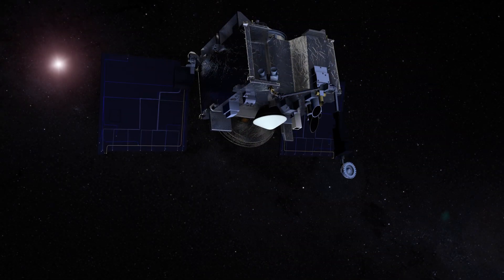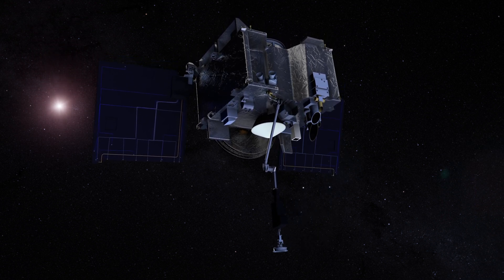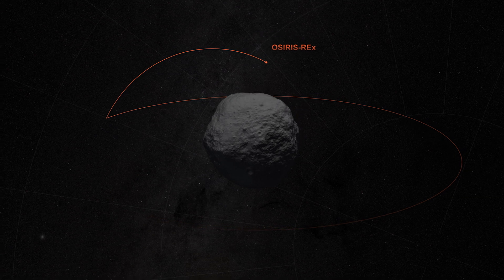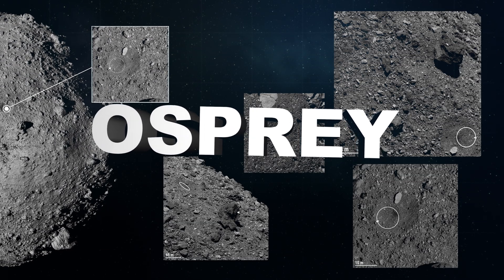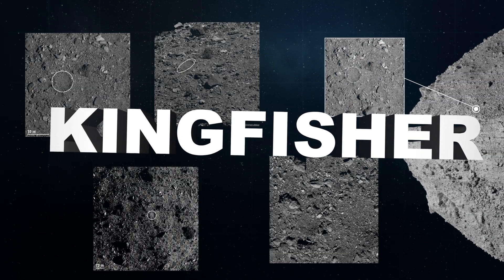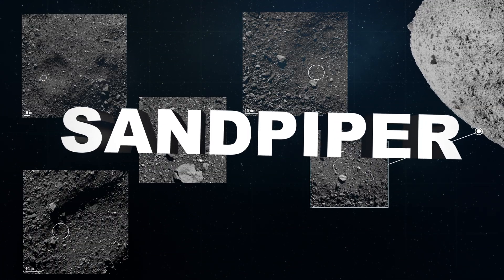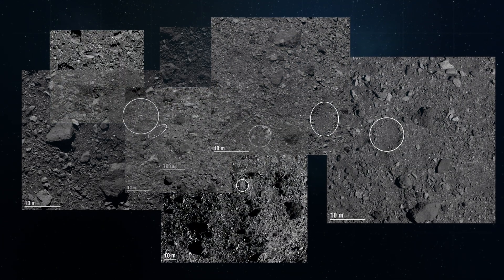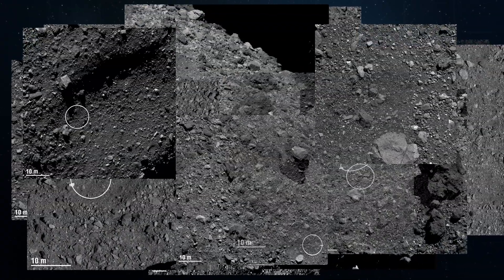In addition to mapping asteroid Bennu, OSIRIS-REx plans to collect and return a sample back to Earth. To do that, the spacecraft will carefully tag the surface of Bennu. The OSIRIS-REx team has selected four possible sample sites for the mission: Osprey, Kingfisher, Nightingale, and Sandpiper. The spacecraft has been closely imaging these sites from different angles to select the best touchdown spot.